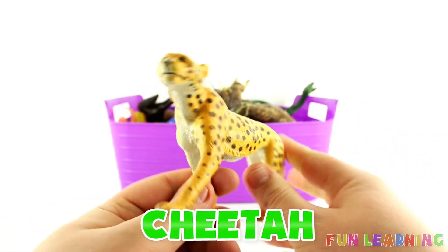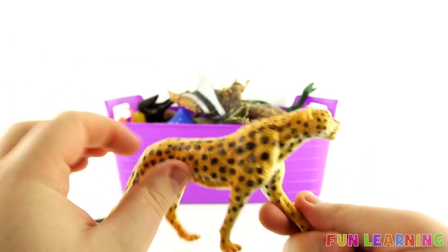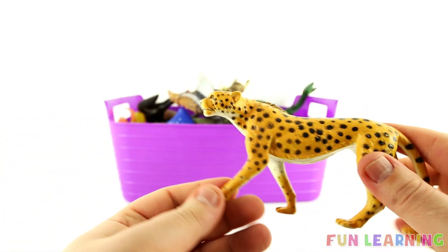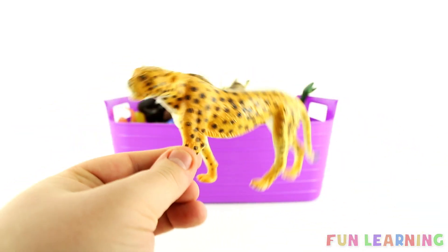K is for Cheetah. Can you say Cheetah too? Say it with me: Cheetah. Cheetahs are the fastest land animals — they can run really fast. A cheetah. Thanks for learning with me guys.